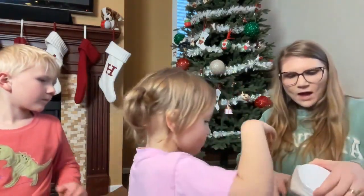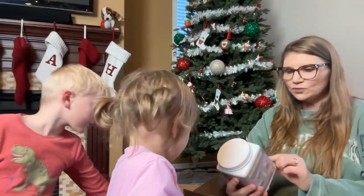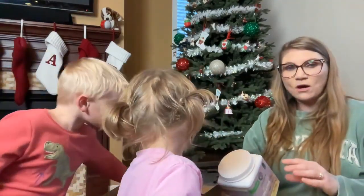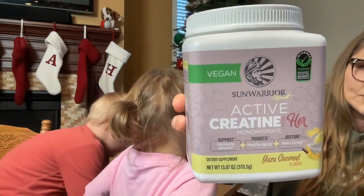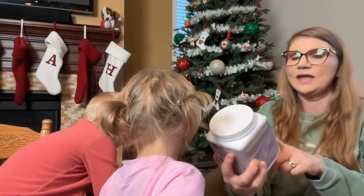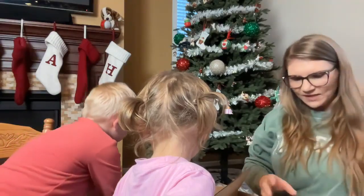I usually get the Thorne brand of creatine, but I saw that Sun Warrior has a sport version — it's creatine for her. It actually has a bunch of supportive supplements that are for women specifically. So I was like, why not try this? This is the Sun Warrior active creatine for her. They had a couple flavors — raspberry and then this one, Yuzu coconut. I don't know why this sounded good to me but it does, so stay tuned — I'll let you guys know how amazing that is.